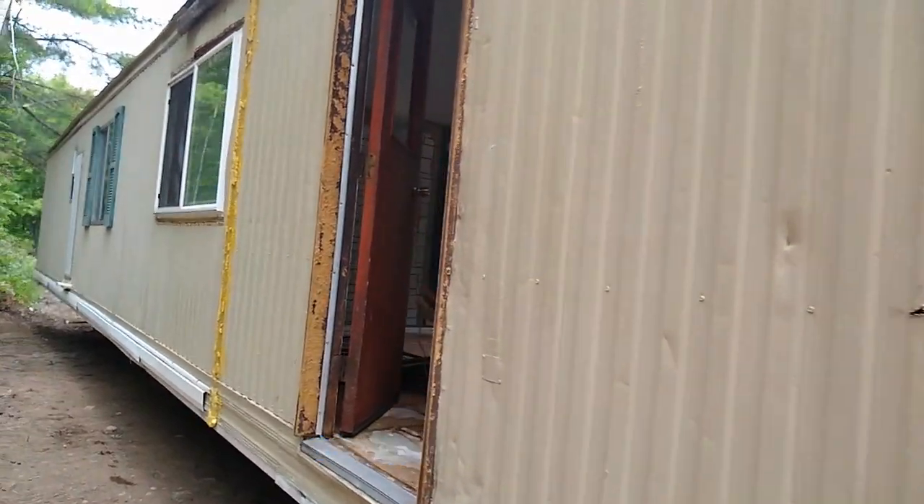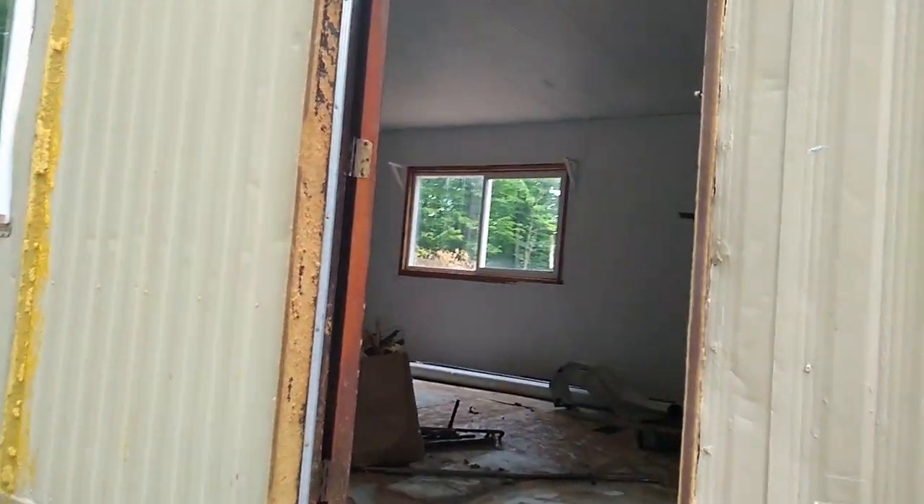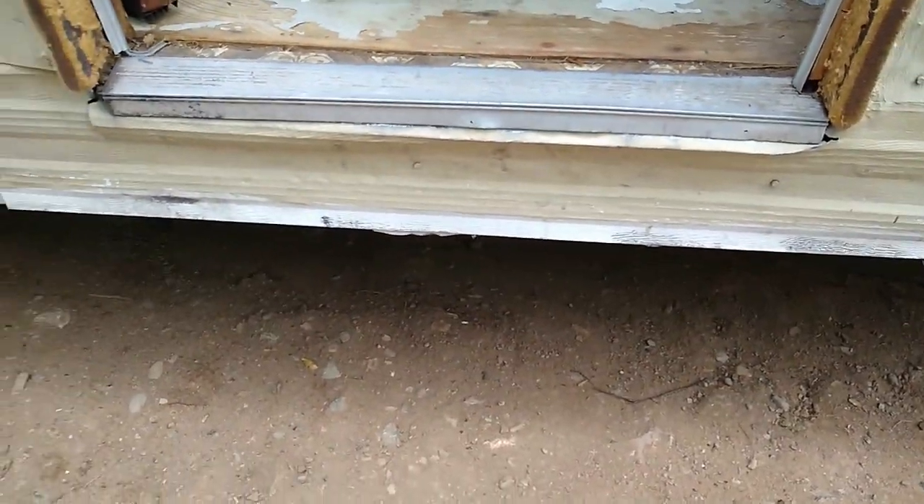Wow, it looks a lot different here. So she's doing some remodeling. I don't know how I'm going to get up that step. I made it in. Wow, the ceiling's really low. I think I might feel claustrophobic in here.